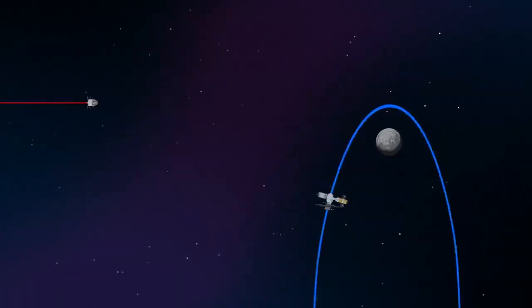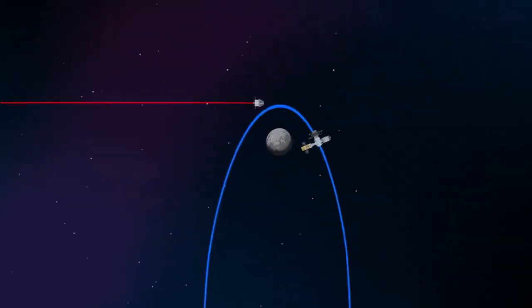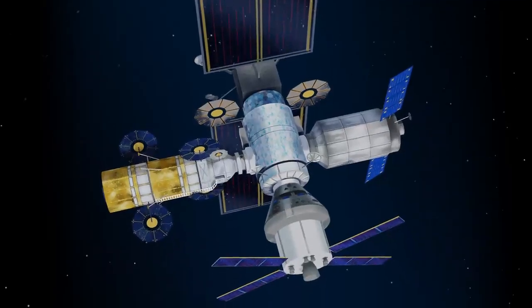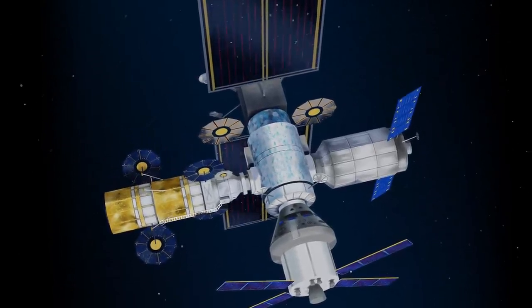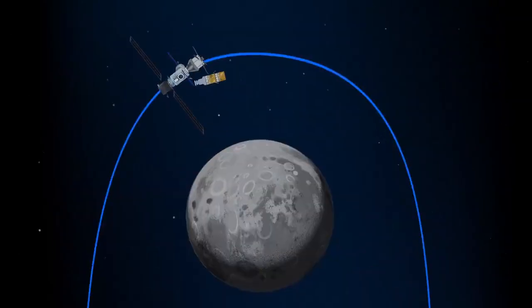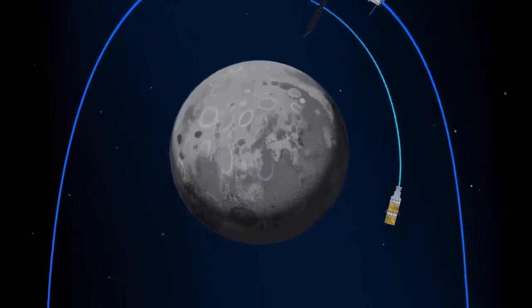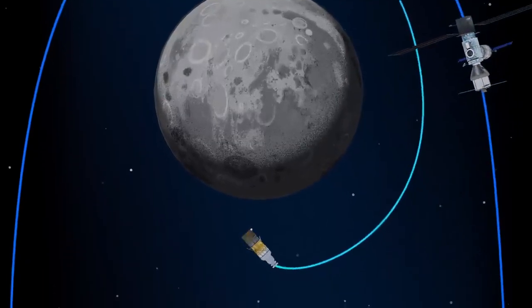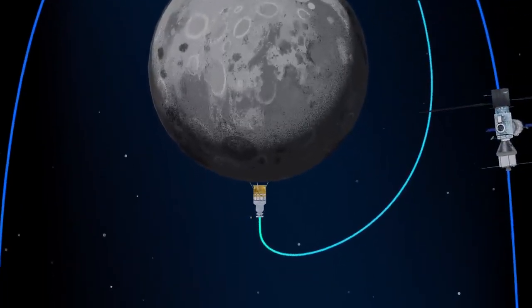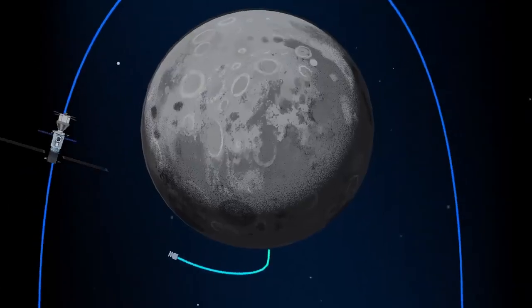Returning to our crew as they approach Gateway, the Orion must match the elliptical orbit of the station in order to successfully dock. Once on board, pre-selected crew members transfer to the lunar lander, while those assigned to Gateway remain on station. The lunar lander system itself is built for three unique steps: descending from the halo orbit of Gateway down to a low lunar orbit, descending from low lunar orbit to the surface, and once the lunar mission is complete, launching from the surface of the Moon and ascending all the way back to the orbiting Gateway.